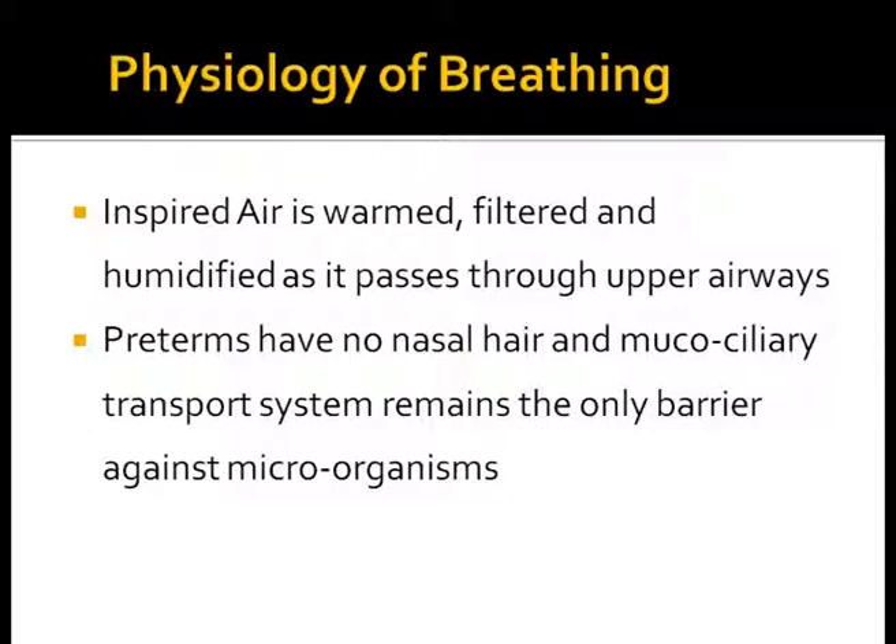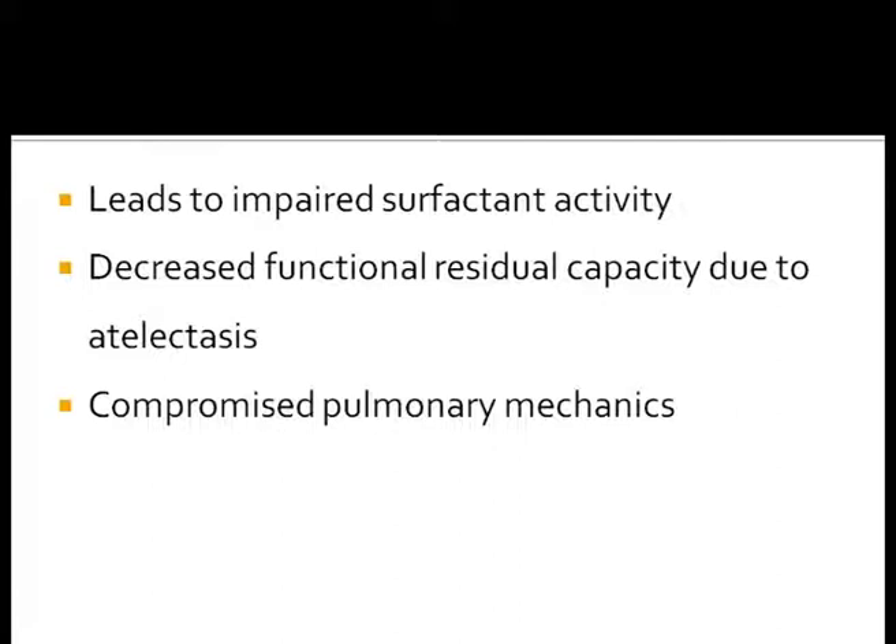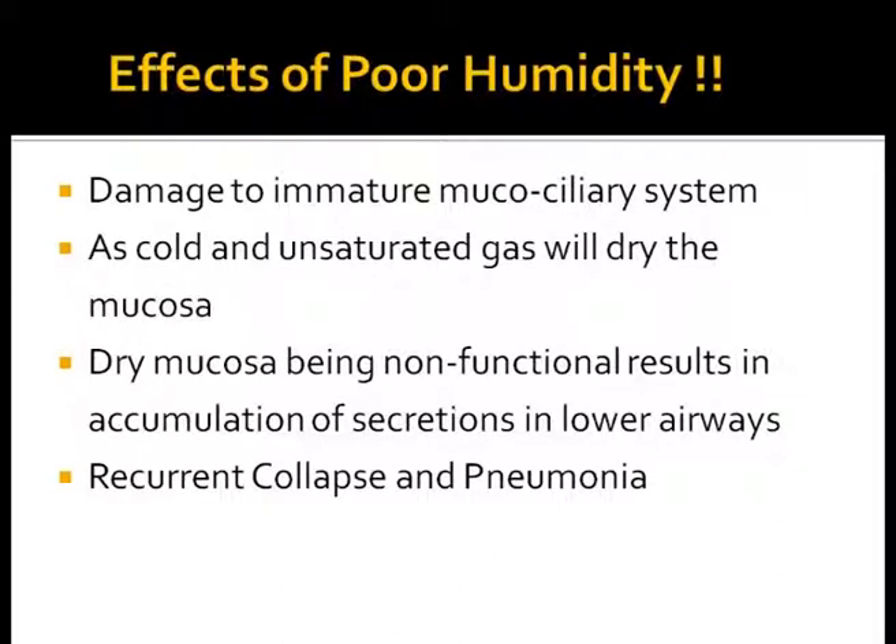Preterms have no hair cells and the mucociliary transport system remains the only barrier against microorganisms. Mucociliary clearance is an important pulmonary defense mechanism, and unaltered mucociliary activity is an important parameter for adequate airway humidification. The consequences of insufficient or underhumidification are well known. Inadequate humidification may lead to progressive airway dysfunction and systemic effects depending on the degree of underhumidification and coolness, the exposure time, and the underlying disease. Reduced mucous viscosity may lead to impaired mucociliary transport, secretion accumulation, atelectasis, and pulmonary infections. Severe underhumidification leads to impaired surfactant activity, decreased functional residual capacity, atelectasis, and compromised pulmonary mechanics.